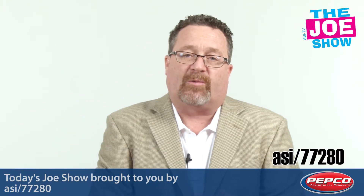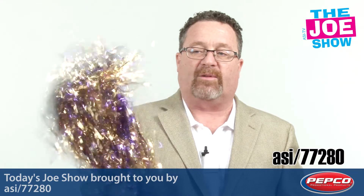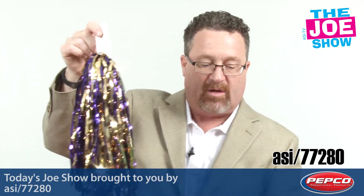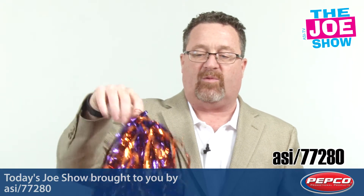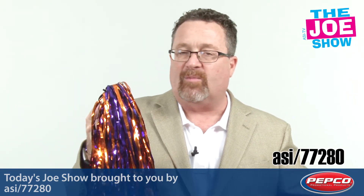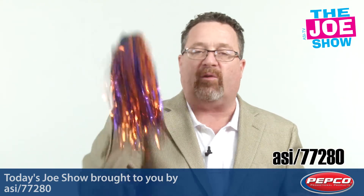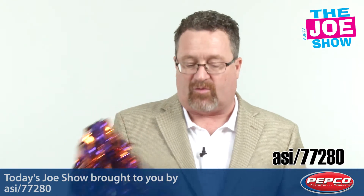Now we have some products from today's Joe Show sponsor, Pepco Poms. Talking about some school spirit here — we've got some poms. We've got the metallic poms: gold and purple on this one, and orange and purple on this one. You can get them in your team colors. Great to sell at the stadium, to give out at the stadium for big games, homecoming games — whether that's football, soccer, field hockey, whatever the fall sports are. Get ready to cheer on your team, and they're also good for the cheer squad as well.